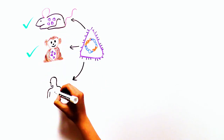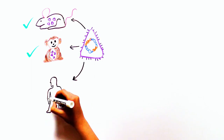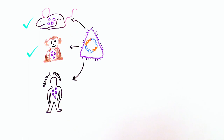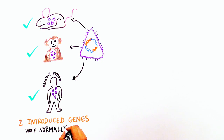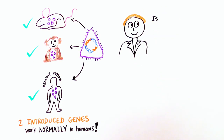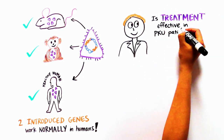Next, they tested the same approach in healthy humans. Excitingly, the bacteria concoction worked in humans as it had done in the monkeys, indicating that the two introduced genes seemed to function normally even in the human GI tract. Next, scientists want to determine if this treatment has a therapeutic effect in PKU patients.